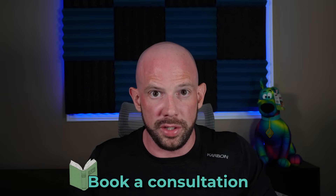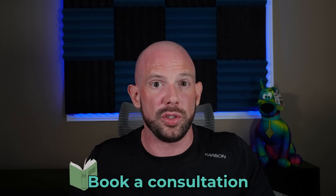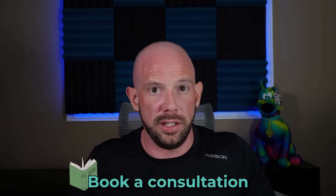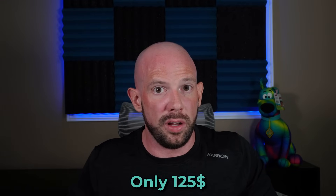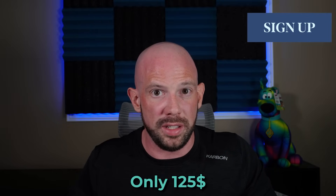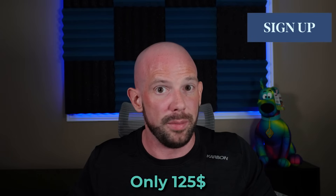Do you feel like you're doing everything right but the number on the scale just won't budge? When it comes to losing weight and keeping it off, it's not just about willpower — it's about finding the strategy that works for you and your body. You can now book a private one-on-one consultation with me where we'll cut through the noise, figure out what's holding you back, and talk about a strategy to help you live your happiest, healthiest life. It's $125 USD for a 25-minute consult, with limited spots, so sign up today.